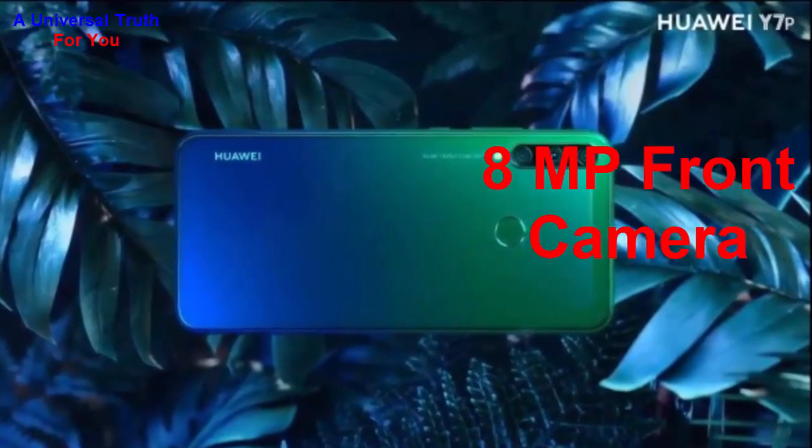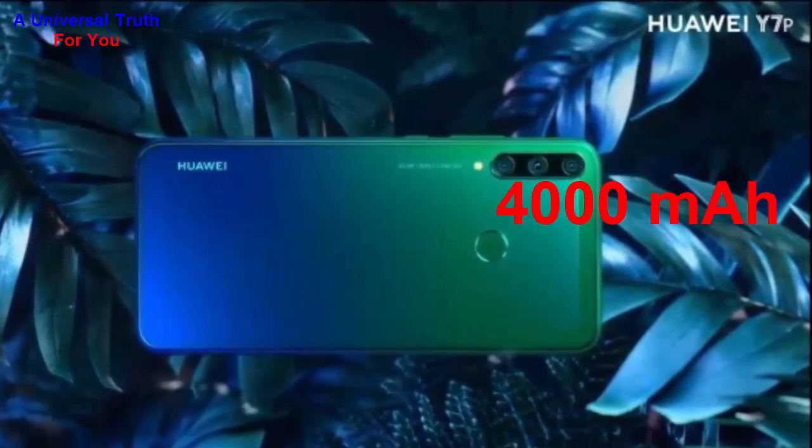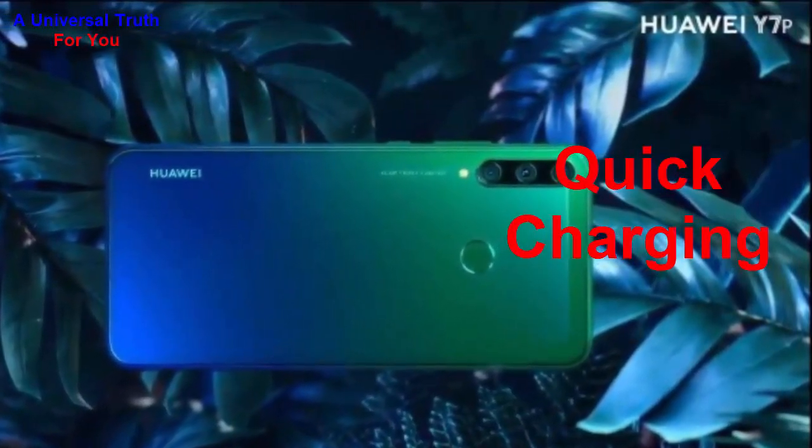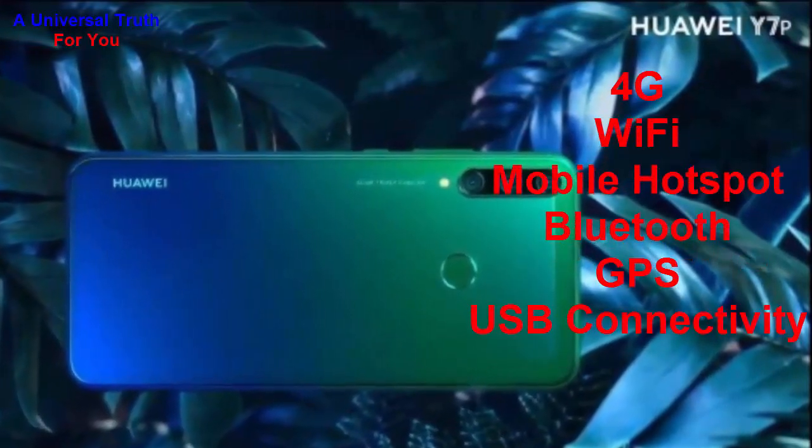Now let's go for its battery capacity. The battery capacity of this smartphone is 4000 mAh. It is a lithium-ion battery with quick charging facility.